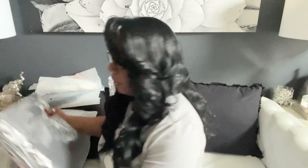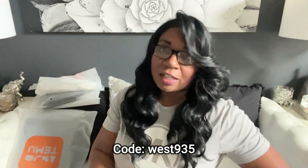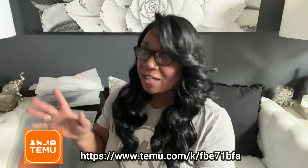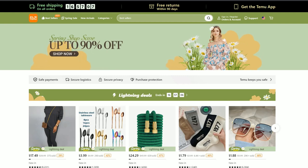I'll leave a discount code down below where you can get 30% off. They are also offering 90% off on select items, and you can use that 30% on top of the 90% off to get an even better deal. How great is that?